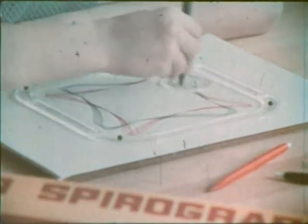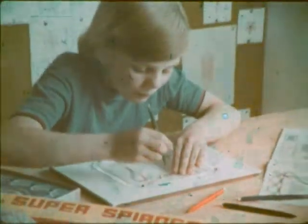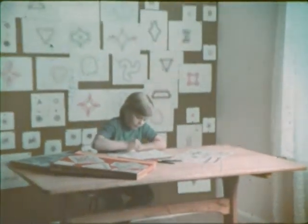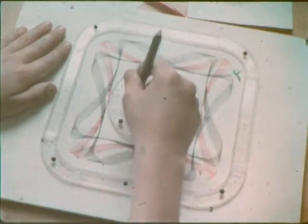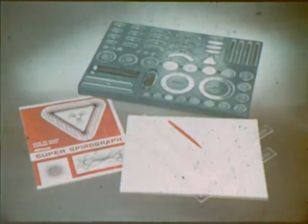Kenner's Super Spirograph. You could draw with it hour after hour after hour and never make the same design twice. In fact, there are so many combinations that you could use it day after day without making any two alike. Super Spirograph — your eyes won't believe what your hands have done. Super Spirograph by Kenner, complete with paper and four color pens.